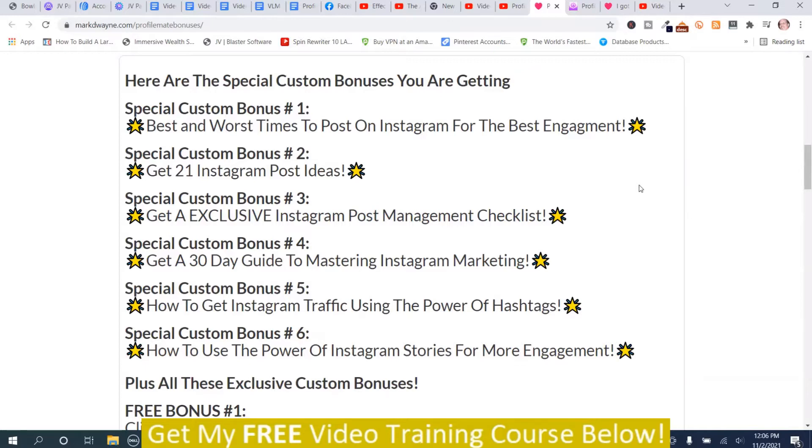Special custom bonus number two: get 21 Instagram post ideas. Special custom bonus number three: get an exclusive Instagram post management checklist. Special custom bonus number four: get a 30-day guide to mastering Instagram marketing. Special custom bonus number five: how to get Instagram traffic using the power of hashtags. Special custom bonus number six: use the power of Instagram stories for more engagement.